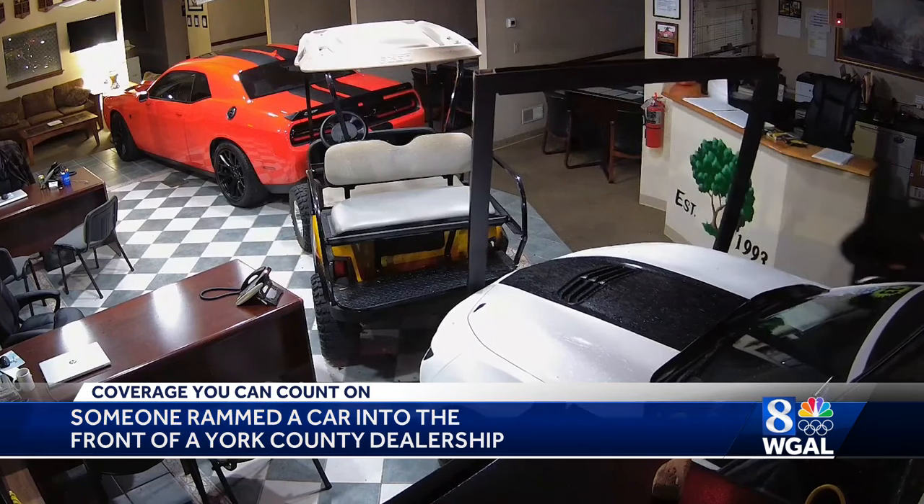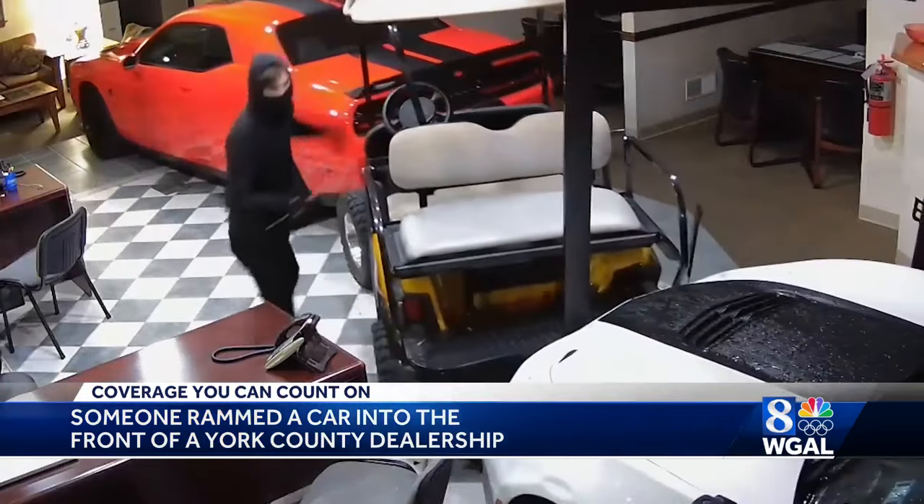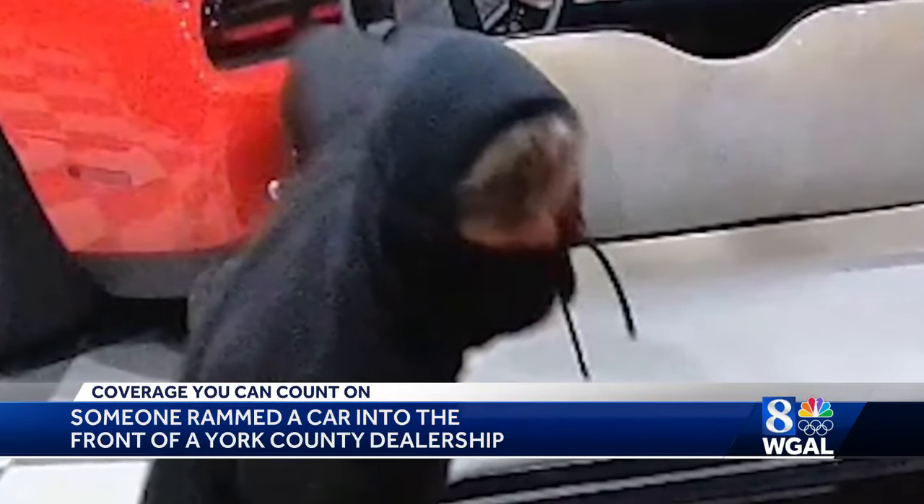They found another set of keys in the showroom and searched the lot until they found a car, a Dodge Challenger, that would start. Now police are looking for that car and the thieves.